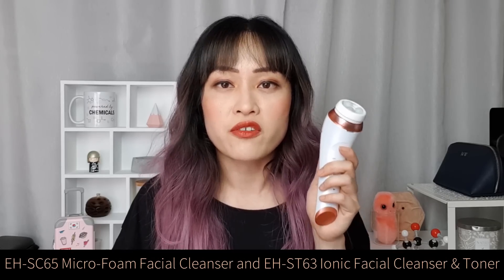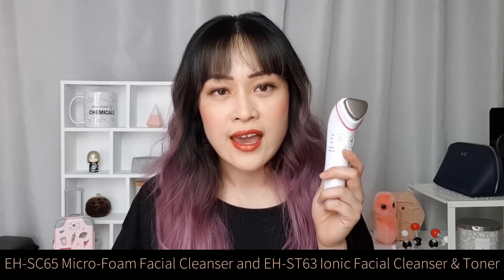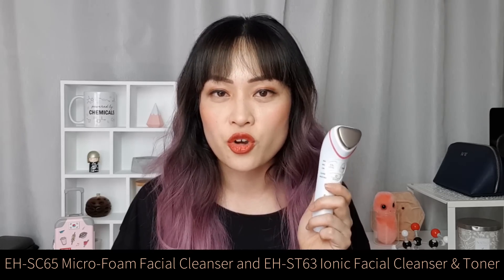The EH-SC65 Micro Foam Facial Cleanser and the EH-ST63 Ionic Facial Cleanser and Toner. My routine is pretty straightforward and basic but I've been really enjoying how well these tools work with my routine. They're the first home skincare products from Panasonic, which is a Japanese company, and they're inspired by the whole Japanese skincare ritual culture. These work with any skincare products and are designed to bump up the effectiveness and absorption of the products into your skin. There's a link in the description if you want to find out more about how to incorporate them into different routines.